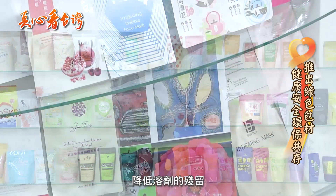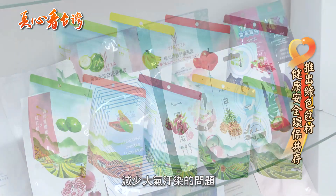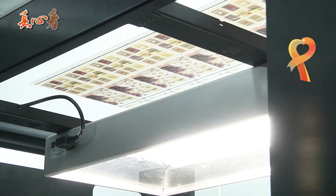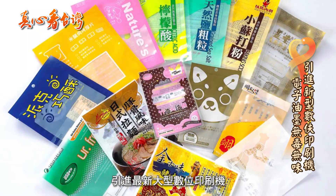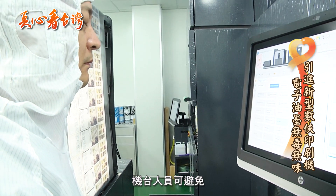由于国人与先进国家对于食品药品安全的监管重视,我们利用无溶剂复合的技术降低溶剂的残留,减少空气中的有害浓度,减少大气污染的问题,实现了健康安全环保工程的优势。公司与国际印刷机大厂合作,引进最新大型数位印刷机,其中的电子油墨属无毒无味,在生产过程中,工厂人员可避免受有机化学溶剂之危害。